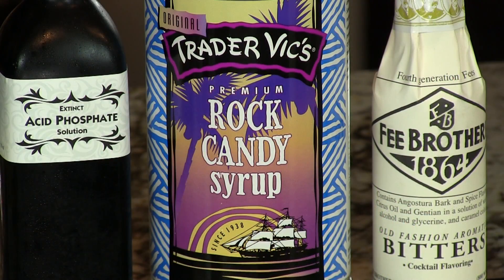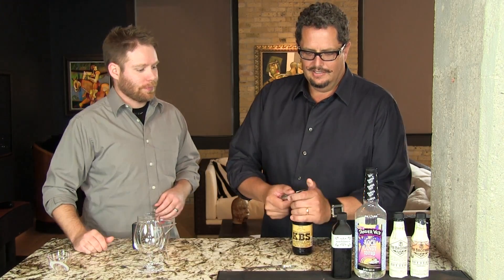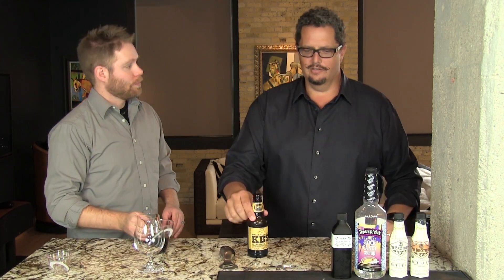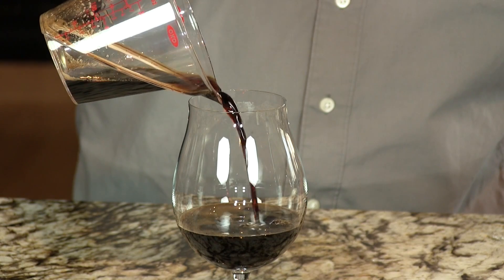We're adding rock candy syrup because it's going to give it some sweetness, so we get all the complexities from the beer, the sweetness from the rock candy syrup, and a neutral sourness from the acid phosphate. We're going to start with four ounces of the stout beer. The most common stout would be Guinness, but you want something with a little more complexity, a little more pizzazz — something exotic and flavorful to make this beer really pop.